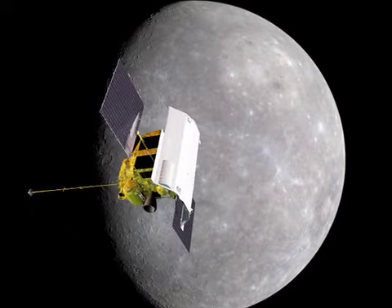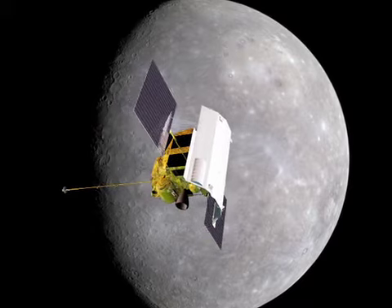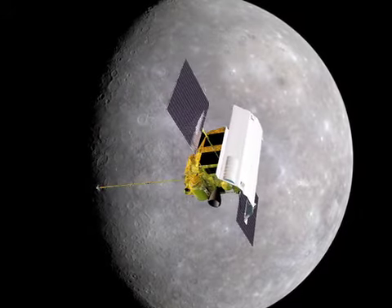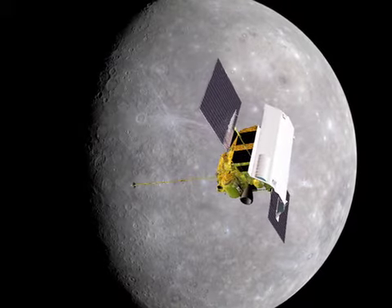On March 17th, the tiny MESSENGER spacecraft completed its primary mission to orbit and observe the planet Mercury for one Earth year. The mission has completely altered our understanding of the solar system's innermost planet and has been so successful that it's been extended for another year.